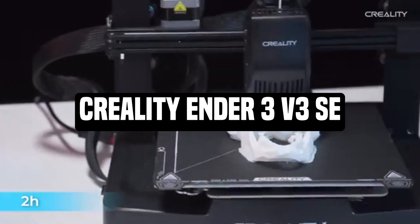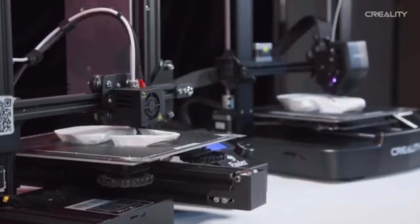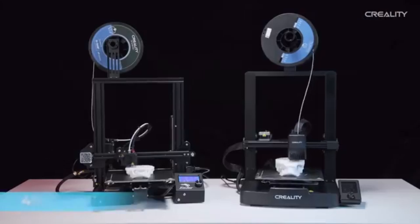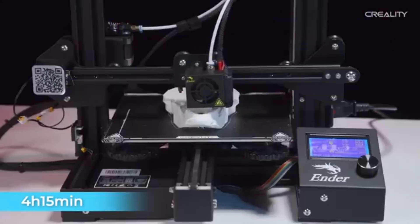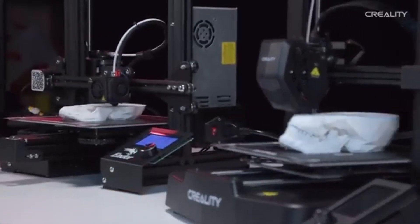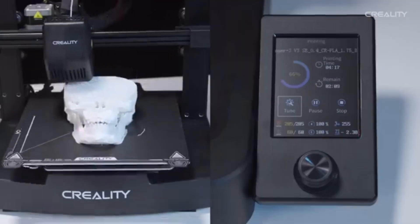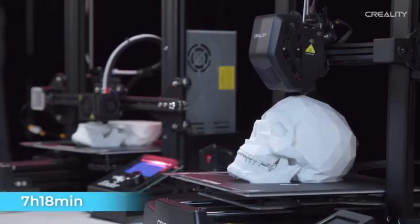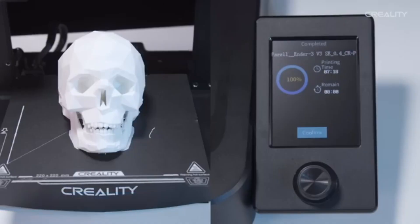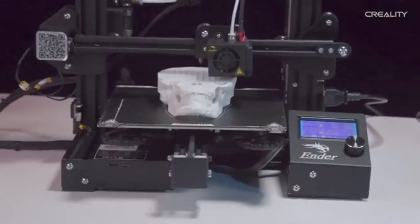Number 3: Creality Ender 3 V3 SE. The Creality Ender 3 V3 SE is an example of low-cost, high-performance 3D printing technology. Designed for both beginners and seasoned enthusiasts, it delivers remarkable precision, adaptability, and ease of use. Unleash your imagination with a big printing volume that allows you to bring larger-than-life ideas to life. The V-slot profile and sturdy frame structure improve stability and longevity. The Ender 3 V3 SE features silent stepper motor drivers, which reduce noise levels and provide a quieter printing experience without sacrificing performance.